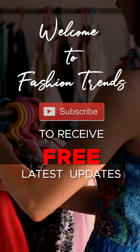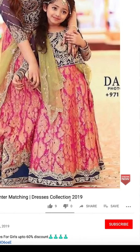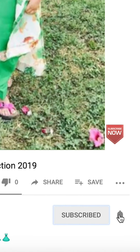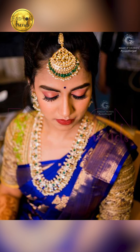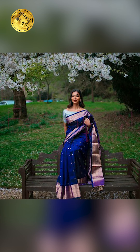Welcome to Fashion Trims. Subscribe to receive free and awesome videos from this channel, and remember to hit the bell icon so you can receive similar types of videos. Hello everyone, welcome back to Fashion Trims. Today's video is about how to style your blue sarees, so let's get into this video.